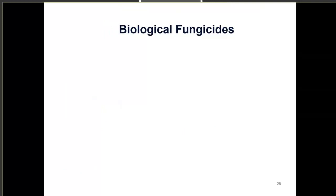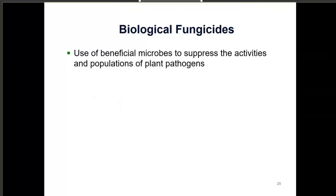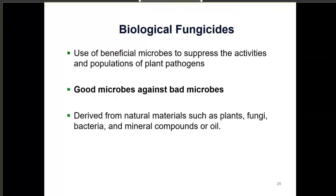That leaves us with biological fungicides as another option. These involve the use of beneficial microbes to suppress the activities and populations of plant pathogens — good microbes against bad microbes. A good bacterium suppresses a bad microbe such as pythium. These biological fungicides can be derived from natural materials such as plants, fungi, bacteria, mineral compounds, or oils, and almost all of them are USDA organically certified.